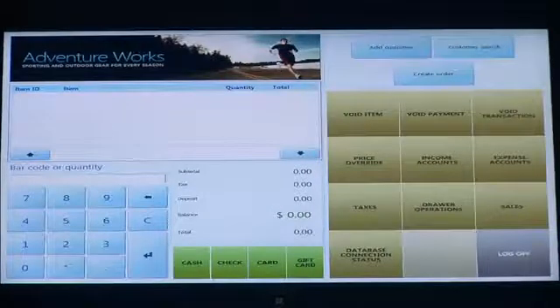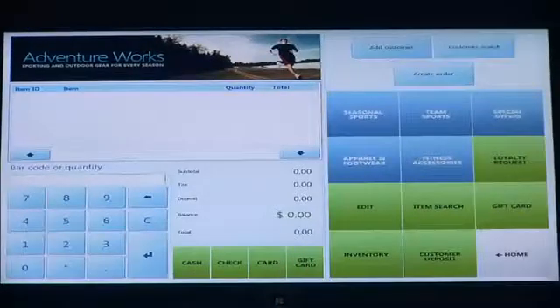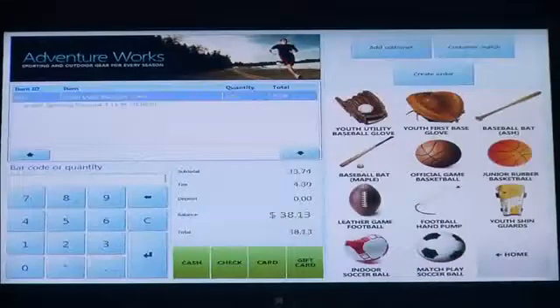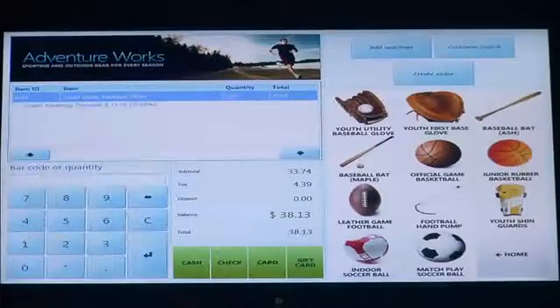As the manager, I'm going to purchase some items. If I go to team sports, I'm going to choose this utility baseball glove. Another powerful capability you'll notice is that I now have a grand opening discount that was pre-configured. The solution can be set for multiple discount types — buy one, get one free, or something like this based on a grand opening. So you have a lot of flexibility in that regard.